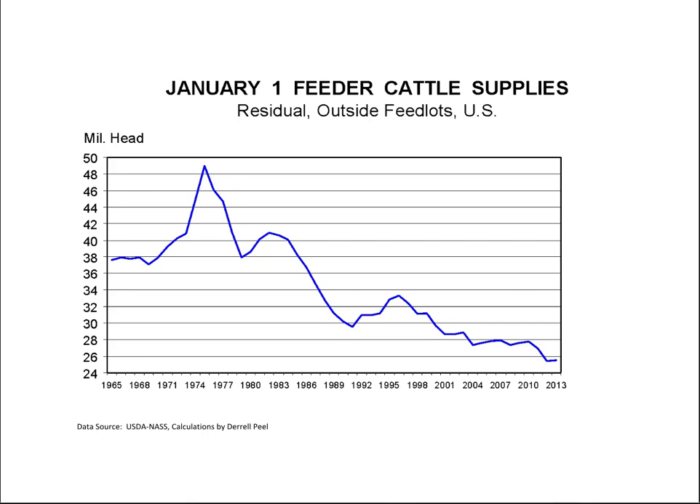Let's talk about the scope of the stocker industry. This chart shows the inventory of feeder cattle outside of feedlots, which might be the best estimate of stocker cattle we can get. You can see that over time the stocker industry is shrinking. This is directly related to the decrease in the number of cows. But there are still about 25 million stocker cattle in the United States, which is not an insignificant number.